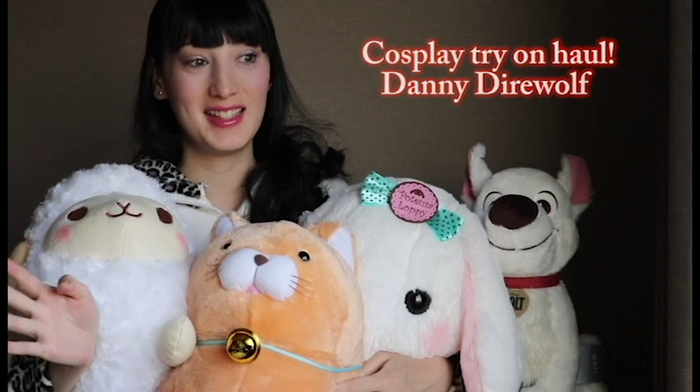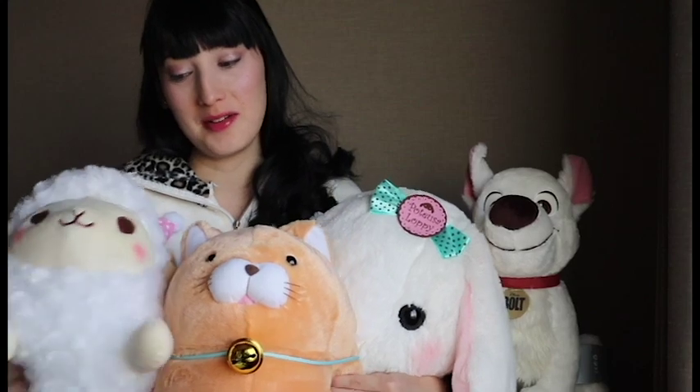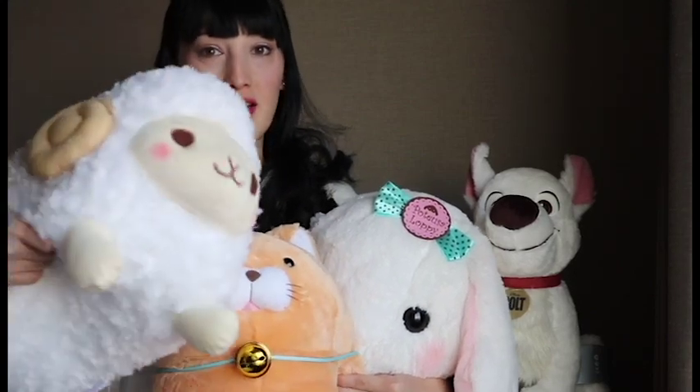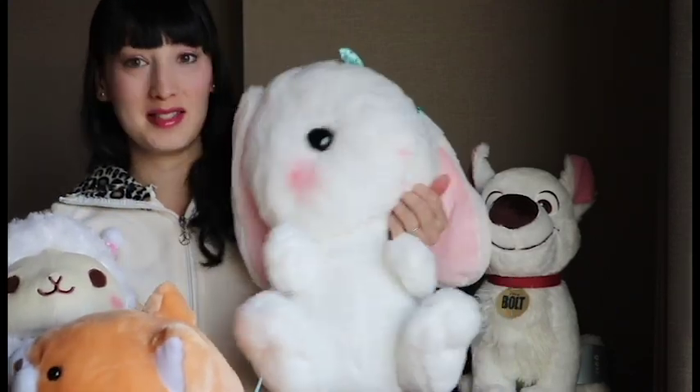Hi Fluffs! Today these guys are taking over for Danny because I won them in a UFO catcher in Shinjuku. So there's this ram guy and this cat with a bell, which is kind of annoying, and this bunny. And also Bolt is here because he is Danny's favourite.